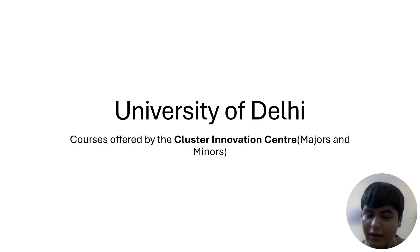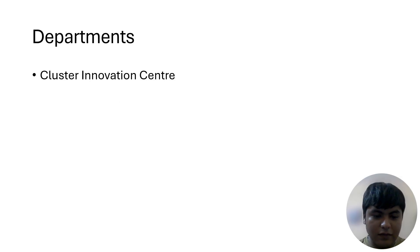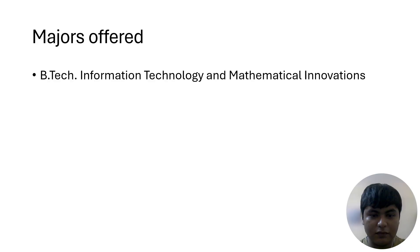In this video we are talking about the majors and minors offered by the Cluster Innovation Center. I put the wrong title on the presentation — I'll correct that in the video title. We are only talking about BTech in this video. There are longer videos for CIC but I'm making shorter ones for your convenience. I'll also make videos for BA and MSc later.